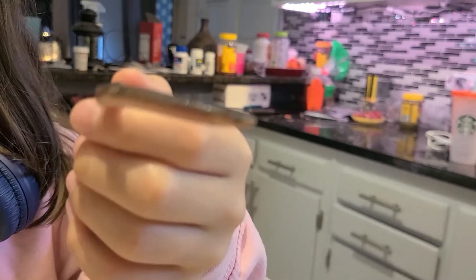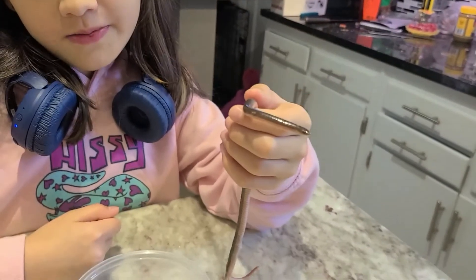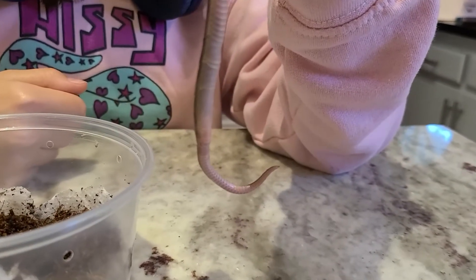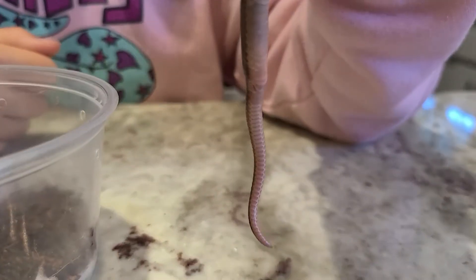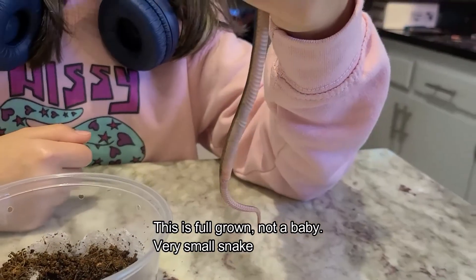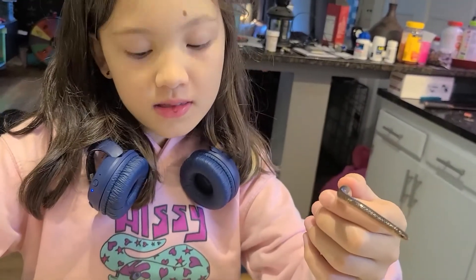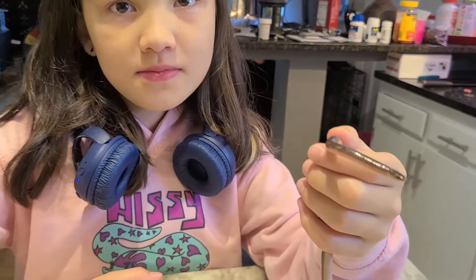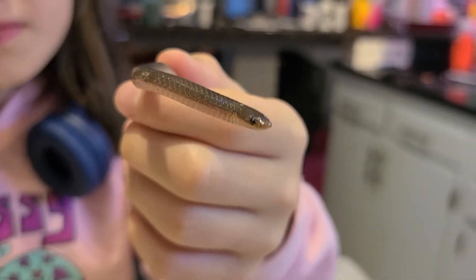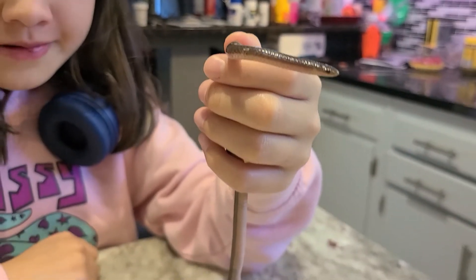They have super tiny mouths anyway, so they probably can't even bite you in the first place. Look at that belly — looks like a worm! I thought you guys had worms. I was like, wait, why would there be worms on the counter?